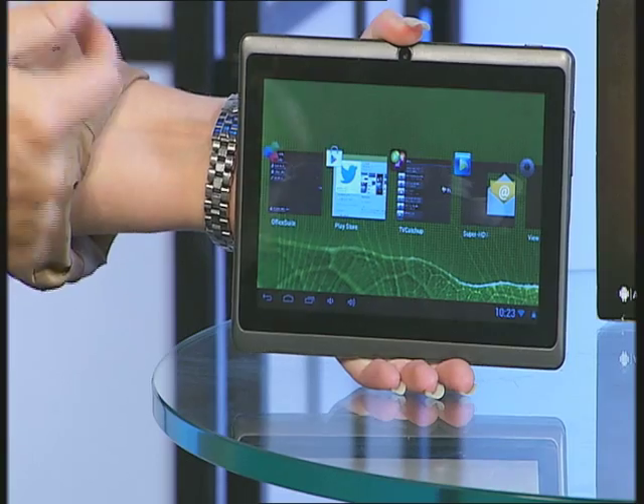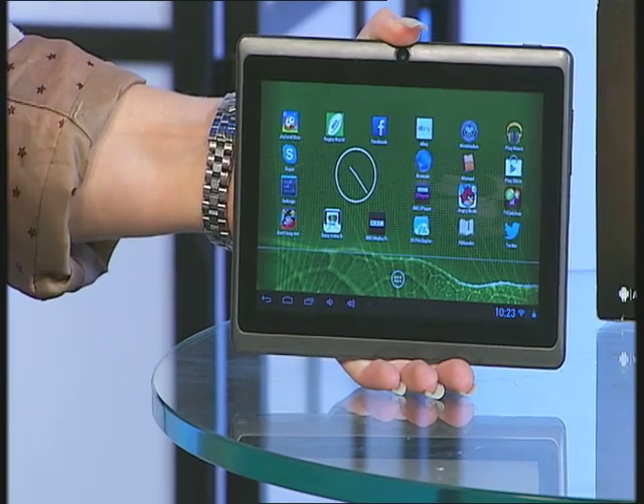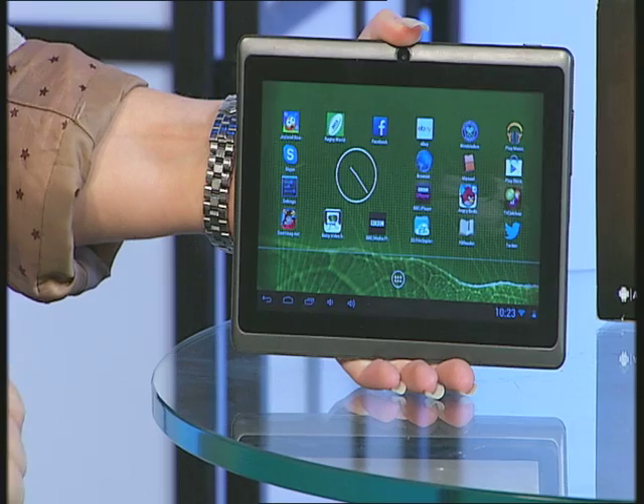Maybe you want to swap between recipes, emails — it makes it easy to do at the click of a button. It also makes browsing much simpler because you can have more and more windows open when you are surfing the internet.